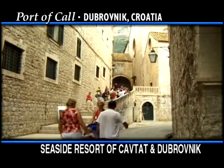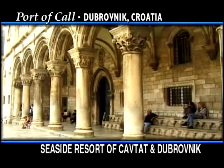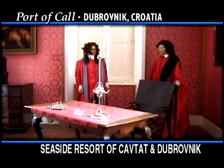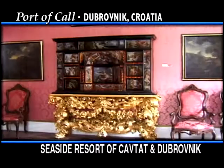While walking in Dubrovnik Old Town, visit the Dominican Monastery, which houses a collection of Renaissance paintings. You will also have the opportunity to view the 15th century Rector's Palace, that was once the seat of Dubrovnik's Republic government. Today, the palace is a museum with furnished rooms, Baroque paintings, and historical exhibits.